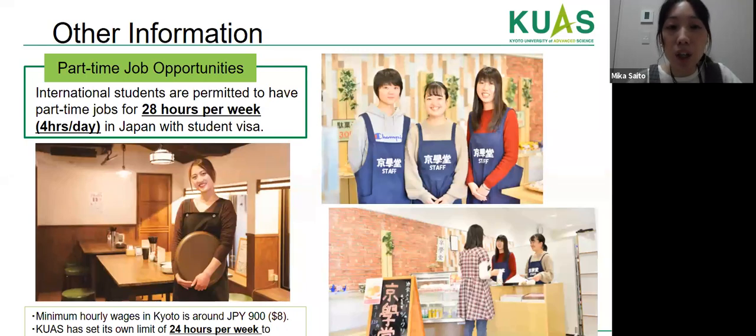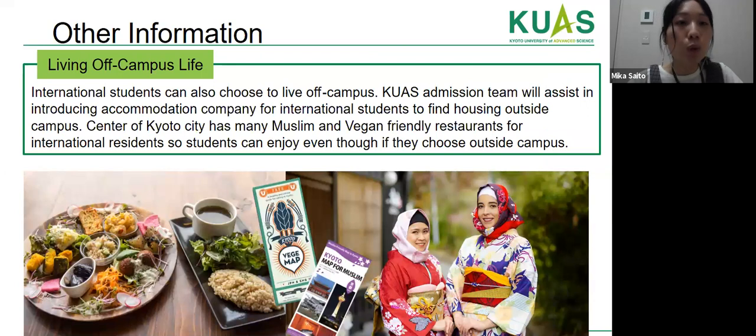International students are permitted to have part-time jobs for 28 hours per week in Japan on a student visa. Students can also choose to live off campus — our admission team will introduce an accommodation company to help find housing outside campus. Kyoto city center has many Muslim- and vegan-friendly restaurants, so students can enjoy living outside campus as well.